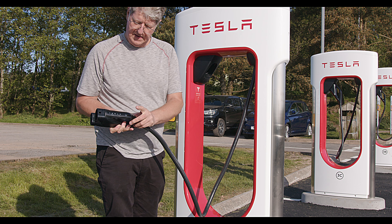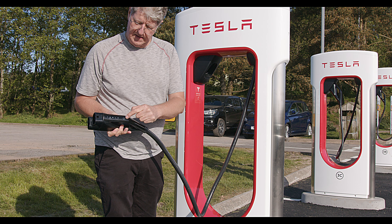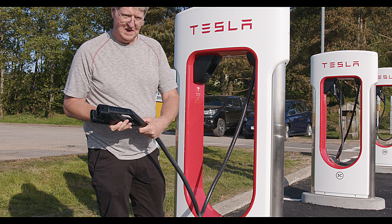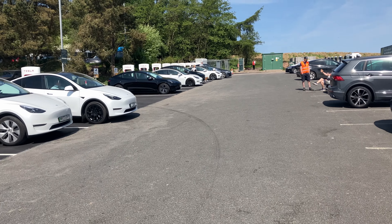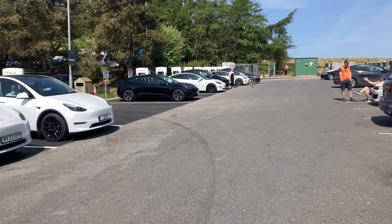I was there on a bank holiday Monday, near to lunchtime, and found no more than eight in use at any time, and a really fast turnover. It was busy, and the cars were in and out all the time. This is really great to see.